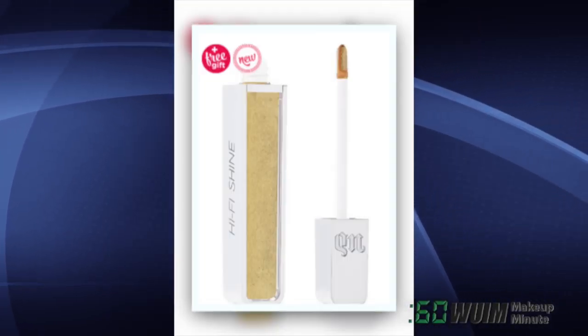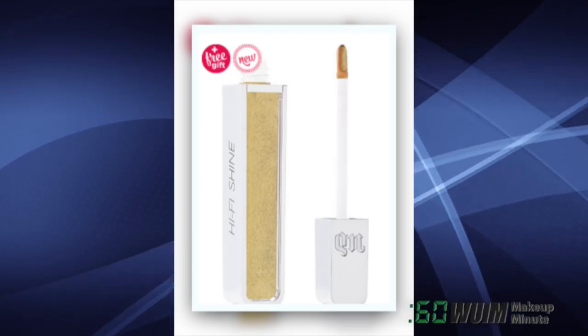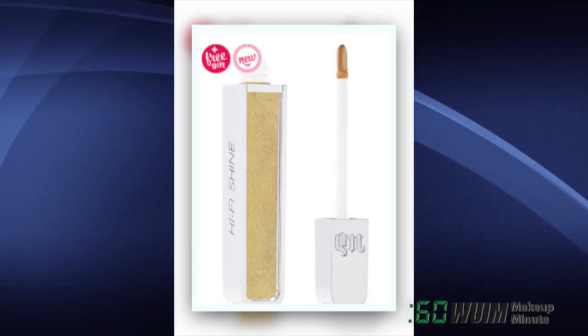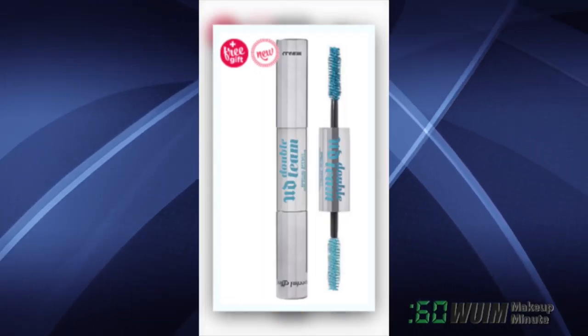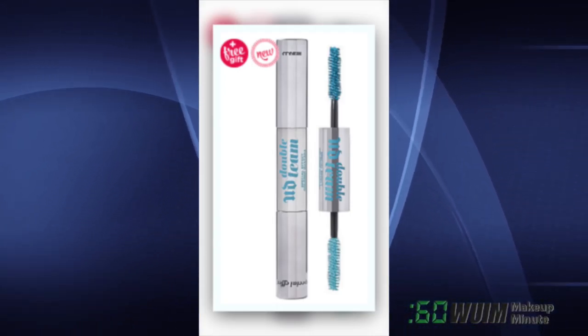Urban Decay's new Hi-Fi Shine Ultra Cushion Lip Gloss is also at Ulta — a hydrating formula laced with Vitamin E and Peppermint Oil in 20 shades for $20. Their Double Team Special Effect Colored Mascara offers creamy shades on one side, metallic shades on the other for $24!